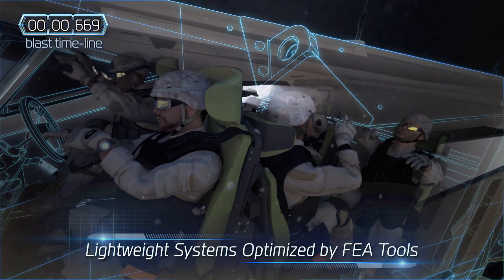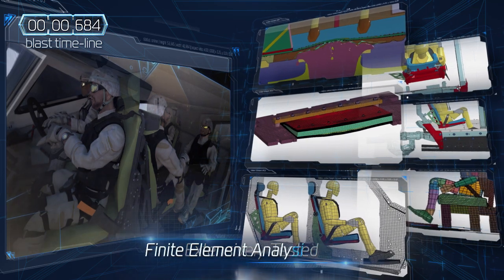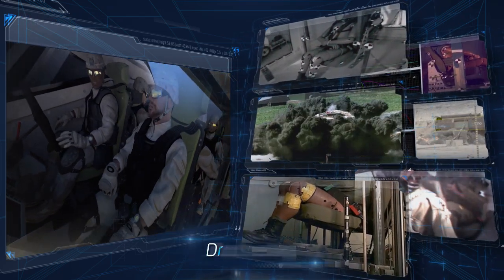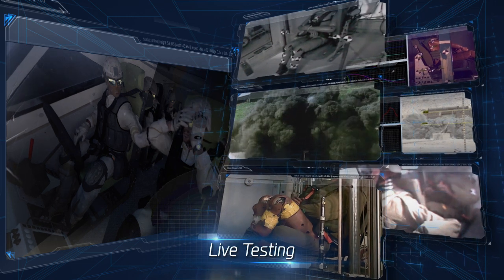PLASAN combines extensive FEA simulations with actual field tests. They include hundreds of live blast and drop tests performed each year on the company's on-site testing ground. Every component and blast scenario is simulated to maximize the soldier's safety on the battlefield.